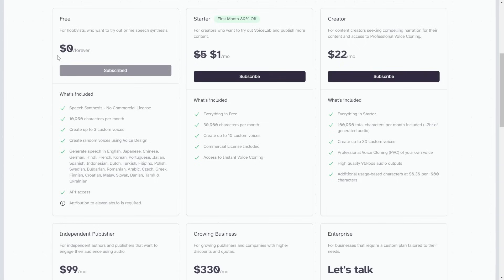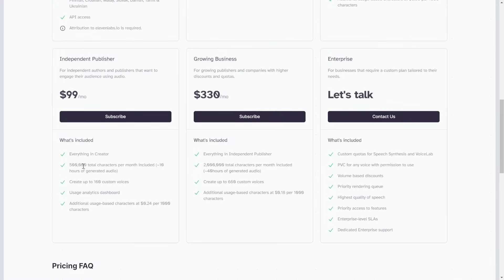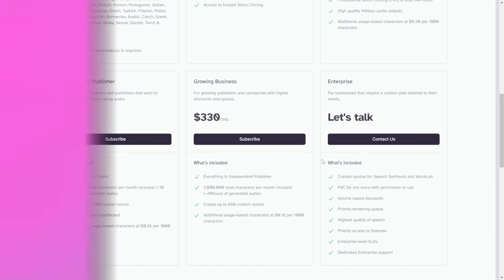The pricing is free to start with 10,000 characters per month and up to three custom voices. They currently have a $1 a month starter pack giving you 30,000 characters and 10 custom voices with access to voice cloning. At $22 a month you get 100,000 characters, $99 a month gives 500,000 characters, and it scales up from there. They also have a convenient usage-based API.